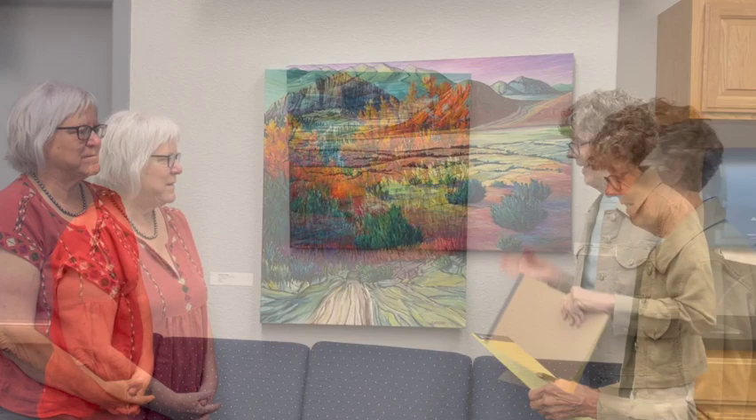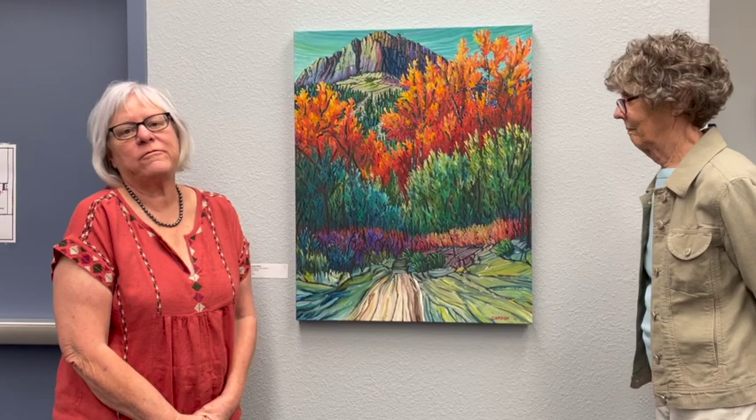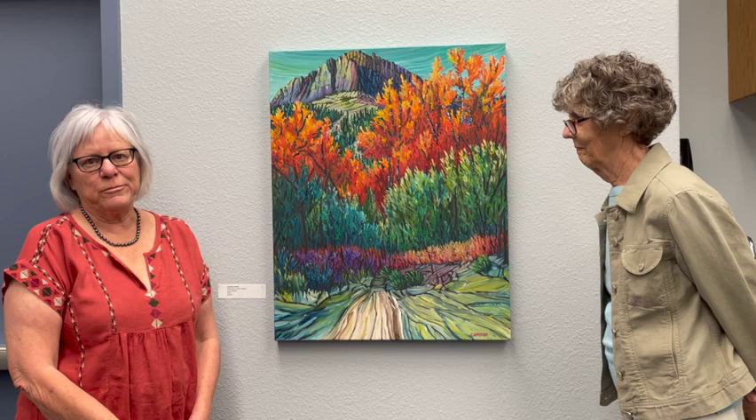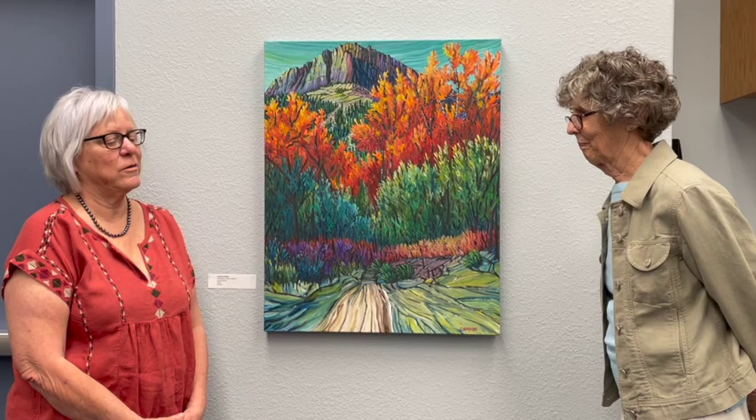Tell us about this piece. The name of this piece is Tremulus Lundy Canyon. It comes from the Latin term for quaking aspens, which is Populus tremuloides — that's why I called it Tremulus. And this is in Lundy Canyon, Eastern Sierra, not far from Mono Lake, another beautiful area with a huge amount of aspen trees. We're almost at the time of year to go down — as soon as they start to get a little bit colder at night. That is the place to go, definitely.